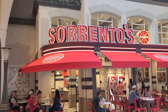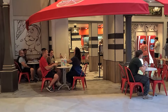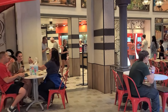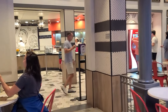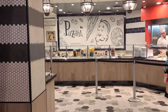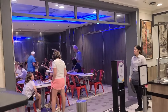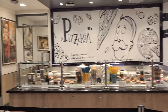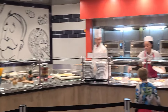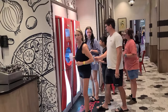Next up we have Sorrento's, delivering pizza perfection with classic options like cheese and margherita, or more adventurous choices like the meat-loaded Carnivore and the Tropical Caribbean Dream. Whether you're a traditionalist or opting for unique flavors like bacon, pineapple, and barbecue, there's a slice for every pizza lover. I recommend this place — I tried it a bunch of times and the pizza's great.